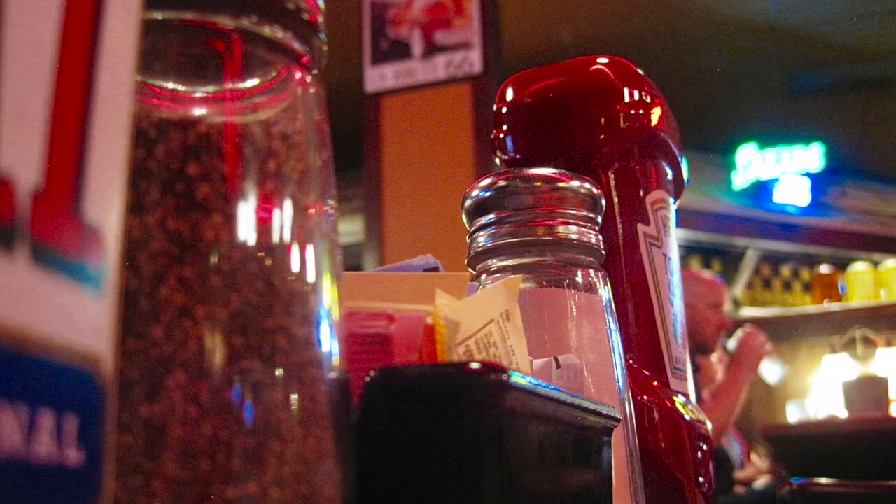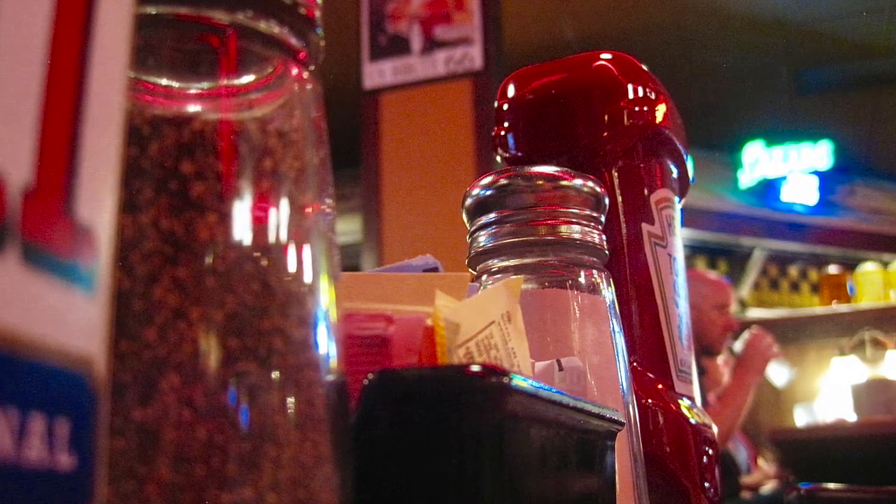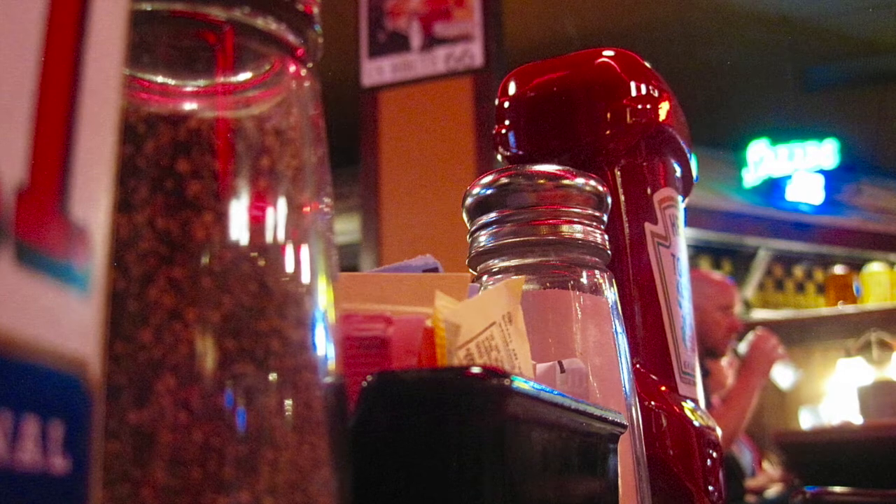My first photo is named Dinner. It got that name simply because I took it during dinner one night at Logan's Roadhouse, and the subjects are the condiments I saw at the end of the table.